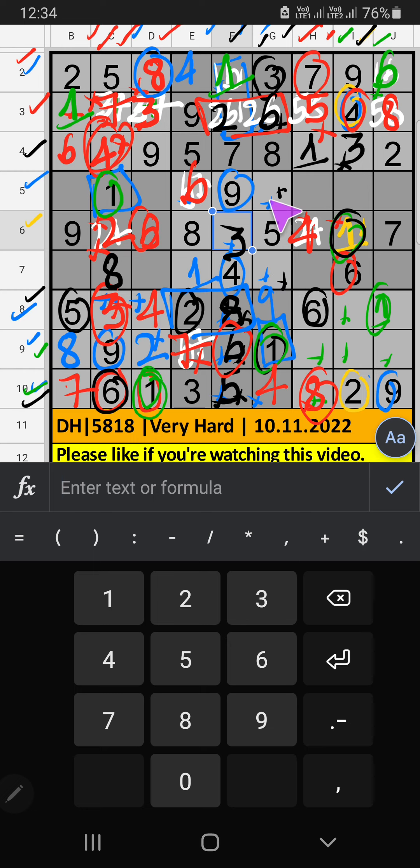5th grid has 2 numbers remaining: 2 and 7 — we will confirm later. Column D has 2 numbers remaining: 5 and 7 — we will confirm later. Column B has 2 numbers remaining: 3 and 4. 7th grid has 4, so 4 can't come in the cell — 4 is confirmed here. Then 3 is here. 8th grid has only 1 number remaining: 7 — 7 is confirmed here.